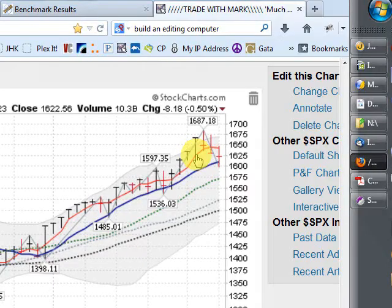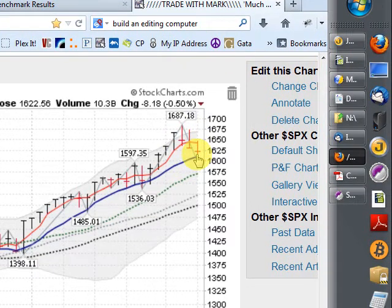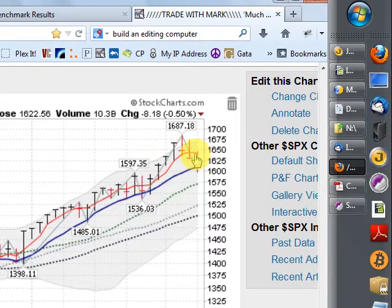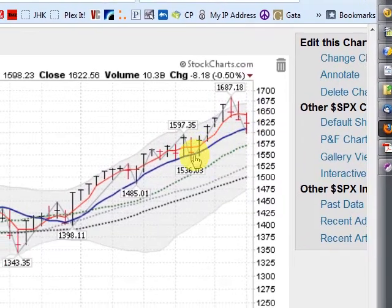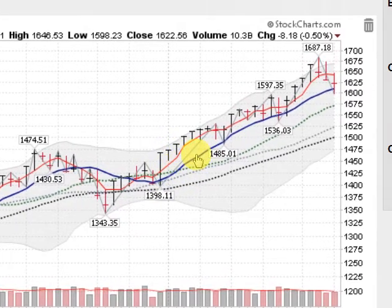Chart of the S&P down about a half a percent on the week. And you can see three weeks of selling here. You can see the support here at the 10-week moving average, closing above it, well above it. We've had support of this key moving average line all year long, so an important test is going on right now on the key indexes.